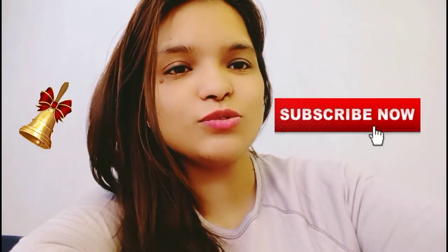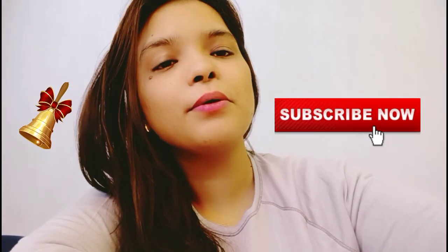If you are new on this channel, please do subscribe and click on the bell button.